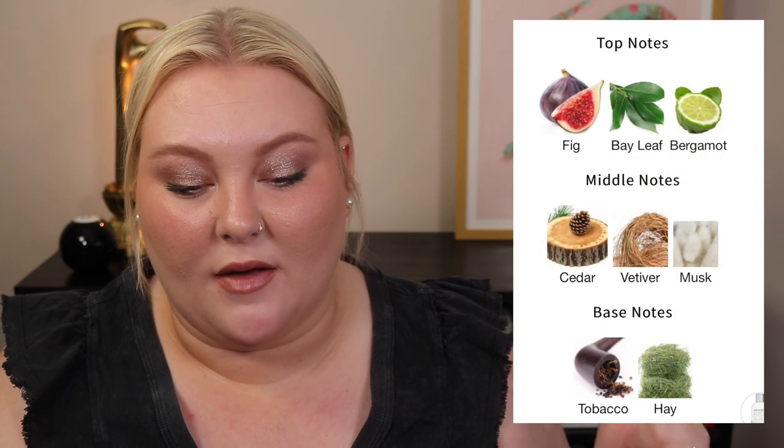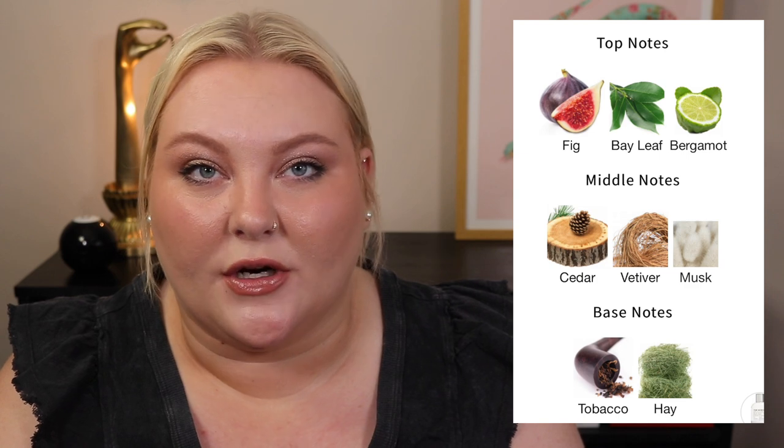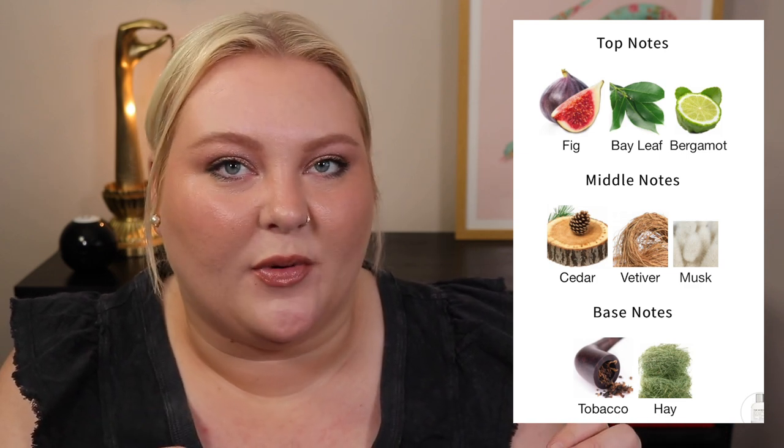From Le Labo I really want Thé Noir 29. It's a black tea, fig, spicy, sexy, velvety, buzzing fragrance — kind of aromatic, a bit dry yet still moist and heavy. Notes include fig, bay leaf, bergamot, cedar, vetiver, musk in the mid, and tobacco and hay in the base. It's a darker but not too dark signature scent — you could wear it every day. It's like being in a forest at daytime where the canopy is so heavy it's still cool and almost dark. Beautiful — highly suggest smelling it.